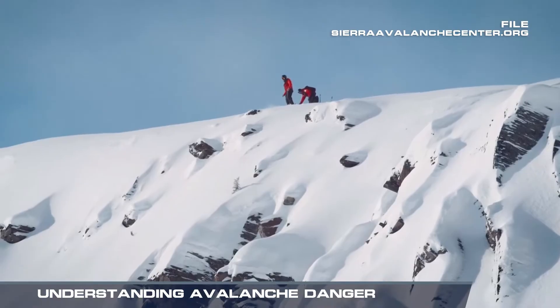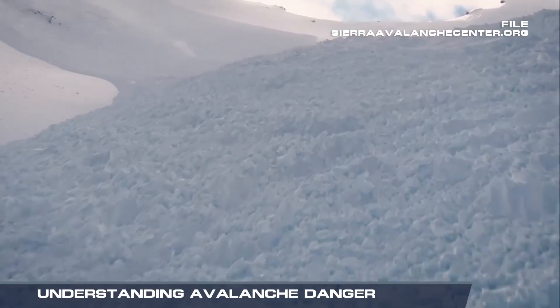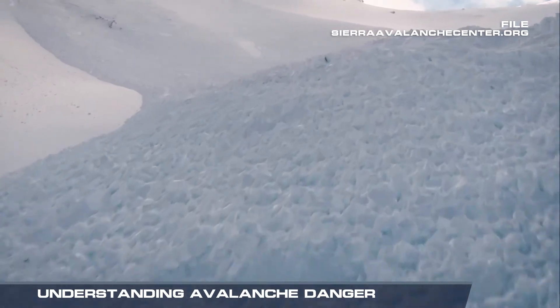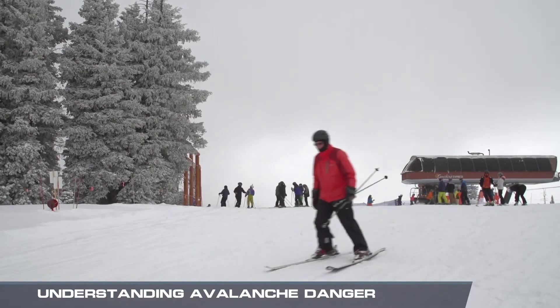To prevent avalanches, ski patrollers will set off controlled blasts or just simply ski on top of a fresh snow layer. That creates a controlled avalanche and lowers the risk of an unexpected slide.